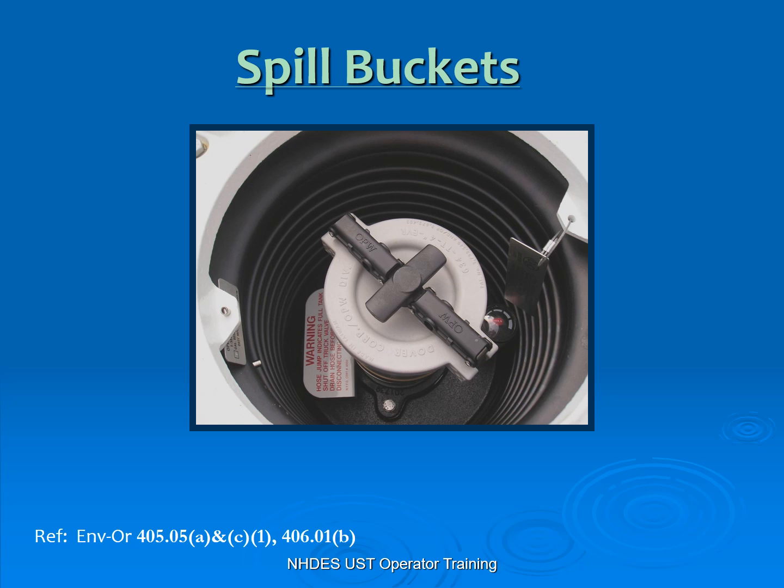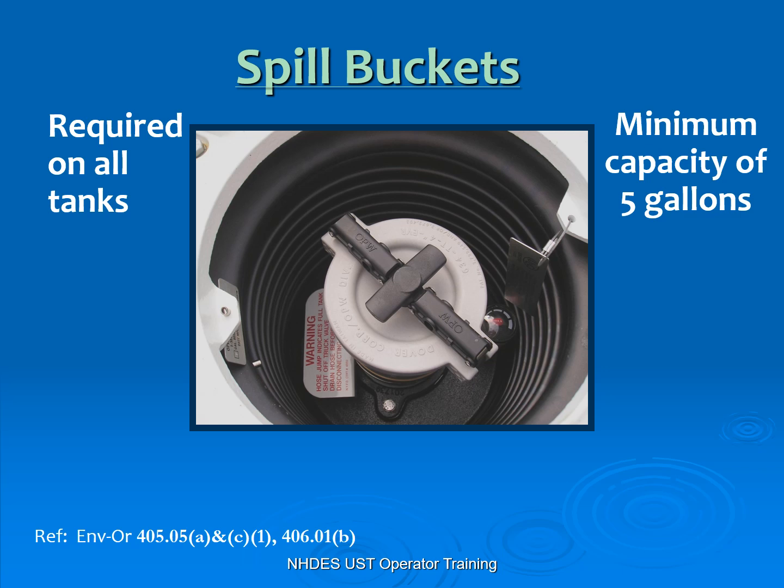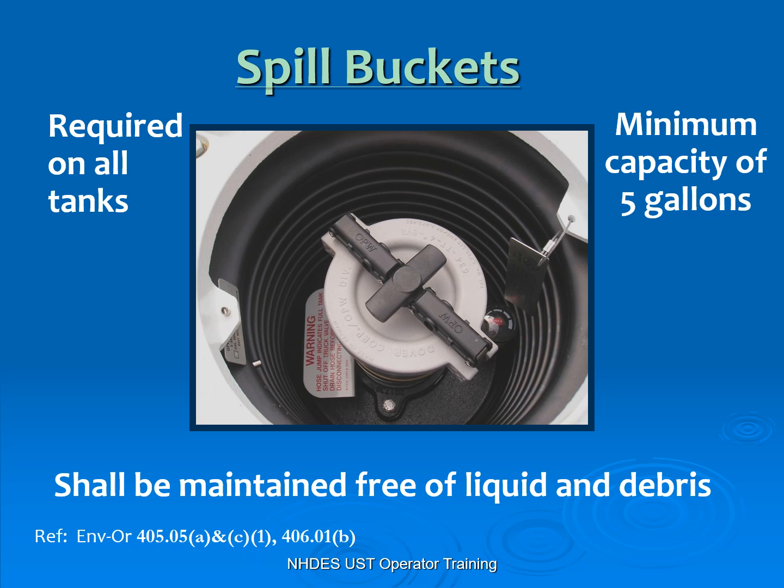Spill containment — which is your spill bucket. It is required on all regulated tanks at a minimum of five gallons. Your spill bucket is required to contain a minimum five gallons during a delivery. So if they connect their hose up to the connection and spill a little bit from their hose, it's got to maintain five gallons so it does not get out into the environment.